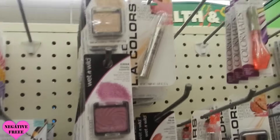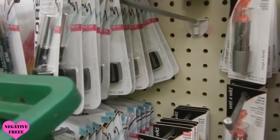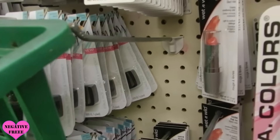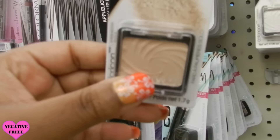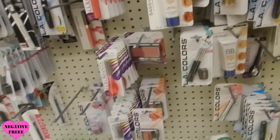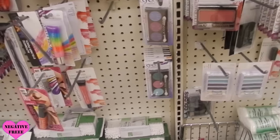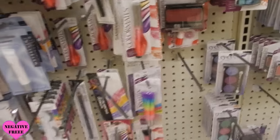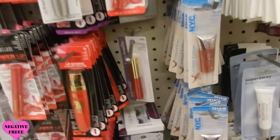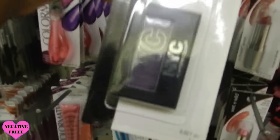They have the Wet n Wild shadows. I kind of want to take my time but I also want to find something before it gets too late, so I'm going to try to make this quick. They have this NYC mono eyeshadow.